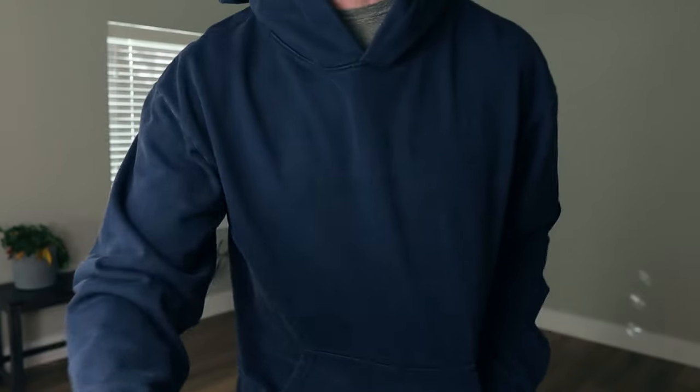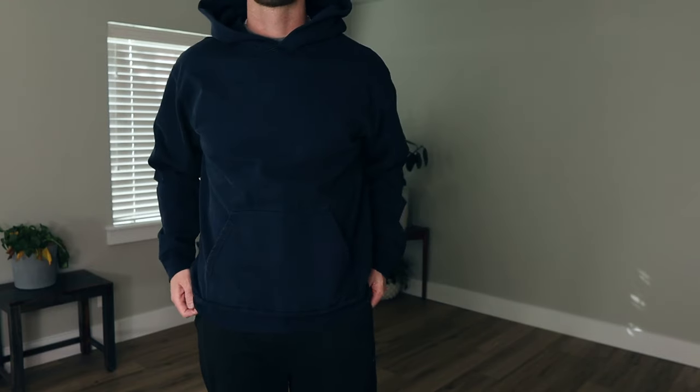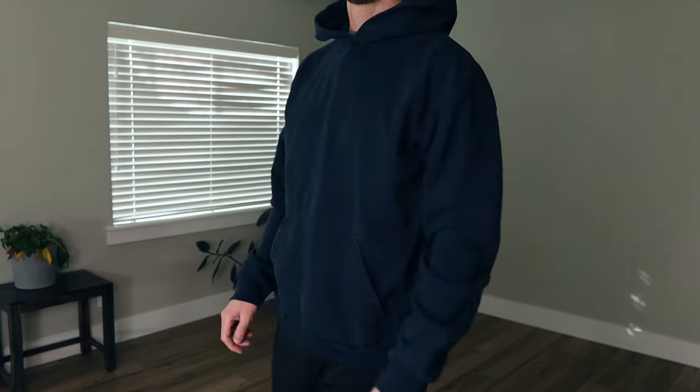I also tried out the Talentless hoodie, which is also really good quality. It feels heavy. It's a little tight and not super stretchy, so I feel a little claustrophobic putting it on and taking it off, but I'd probably buy it again — I would just go with an XL. I'd probably size up in the hoodie.